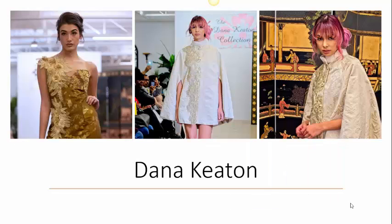As president of the Dana Keaton collection, she designs handmade, one-of-a-kind clothing, accessories, and jewelry, using mostly rich fabrics like silk, Italian wool, and organic cotton linen to create her garments.